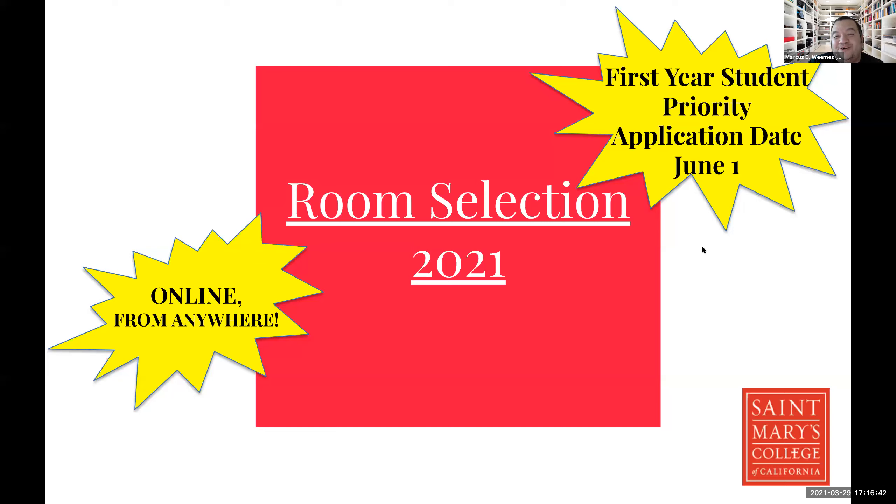The first-year student priority application deadline is June 1 — apply earlier if you can. In STAR-RES, you'll fill out lifestyle preference questions, such as sleep schedule and habits, and you can search for roommates and suite-mates through the system. Room selection day is June 29th, done entirely online — you can do it from wherever you are. To be roommates with someone, both people must search for each other and mutually confirm in the STAR-RES system. Both people have to agree and confirm; if one person doesn't accept, the system won't allow pairing.